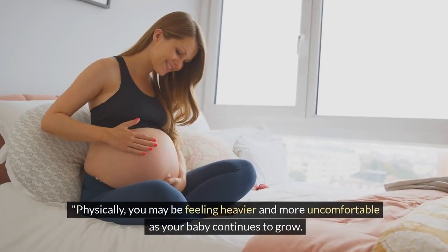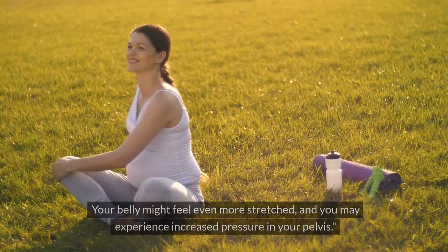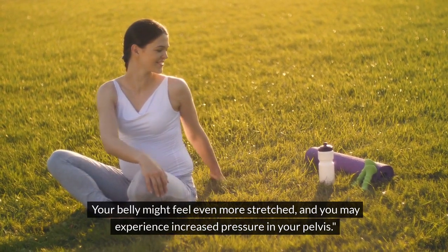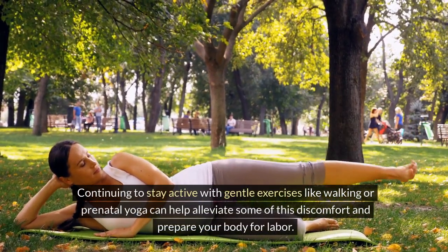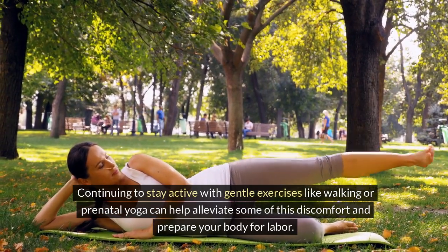Physically, you may be feeling heavier and more uncomfortable as your baby continues to grow. Your belly might feel even more stretched, and you may experience increased pressure in your pelvis. Continuing to stay active with gentle exercises like walking or prenatal yoga can help alleviate some of this discomfort and prepare your body for labor.